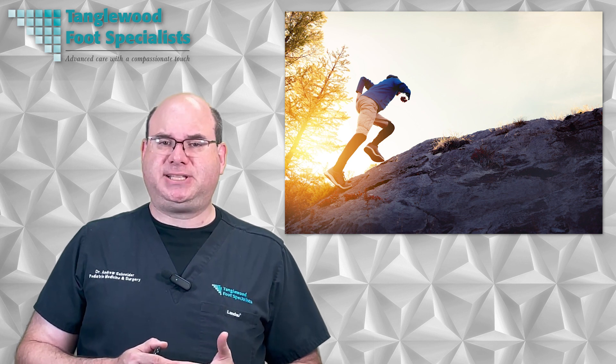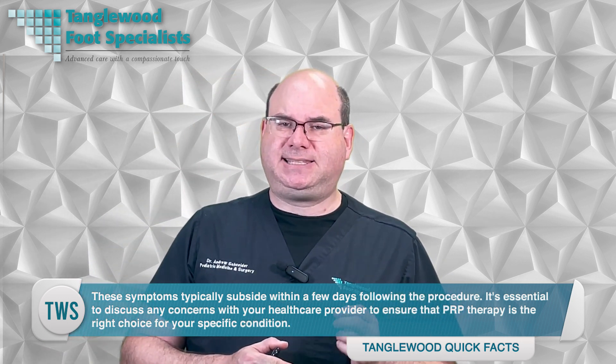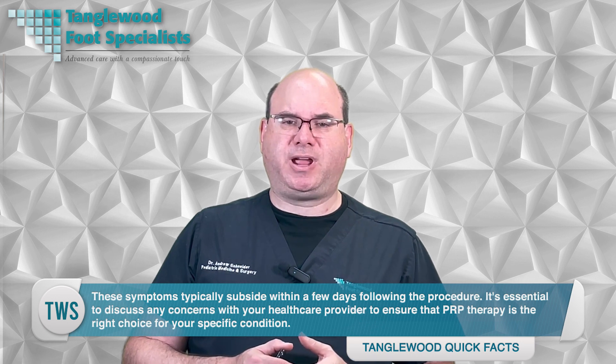After treatment with PRP, patients should avoid anti-inflammatory medication such as NSAIDs for a few weeks after the procedure, since they can interfere with the healing process. Like any medical treatment, PRP may have some side effects. Though generally considered a safe procedure, it's important to be aware of potential complications and risks. Some common side effects include pain at the injection site, swelling, and bruising. However, these symptoms typically subside within a few days. It's essential to discuss any concerns with your healthcare provider and ensure that PRP therapy is the right choice for your specific condition.